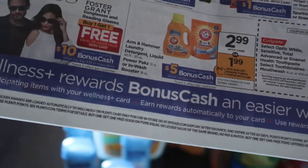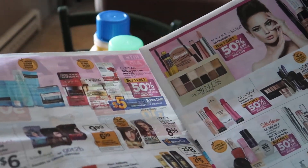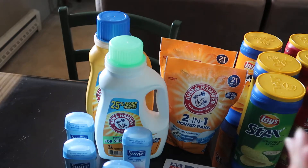The toothpaste with the two-dollar coupon will come out to 99 cents, and same with the toothbrushes — though of course it's a better deal at Walgreens. I think that's it for today. I'm going to go back tomorrow to see what else I can find, and if not I'll go back to Walgreens, though I may not make a video since it'll be the same thing.